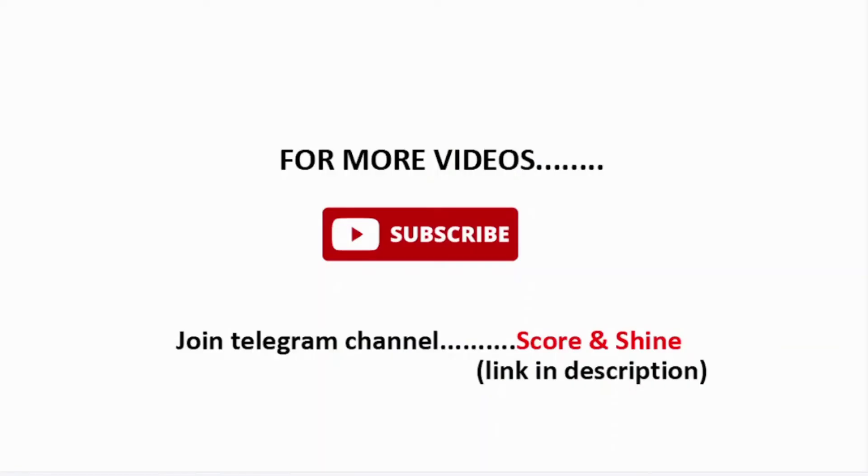That's all for today. Hope you liked this video. Do subscribe to my channel if you're watching for the first time, and don't forget to hit the bell icon. You can also join my Telegram channel — I'll keep the link in the description. Thanks for watching!